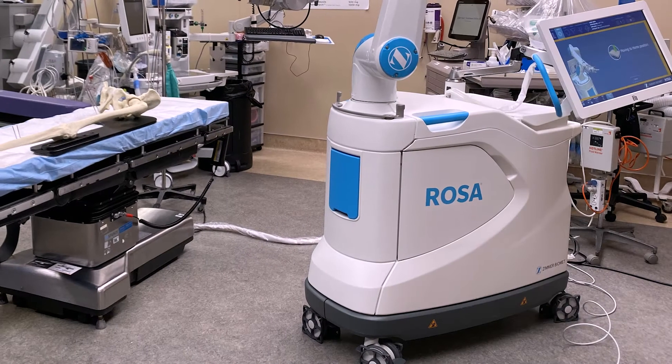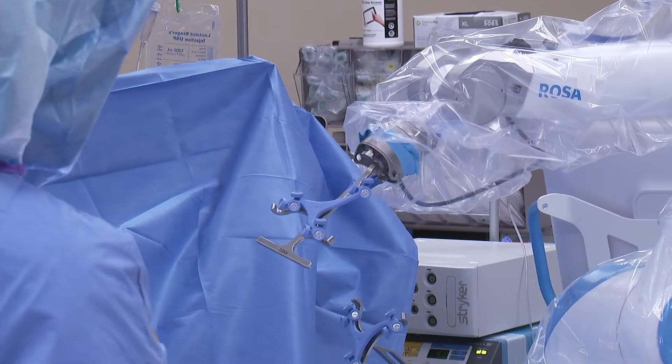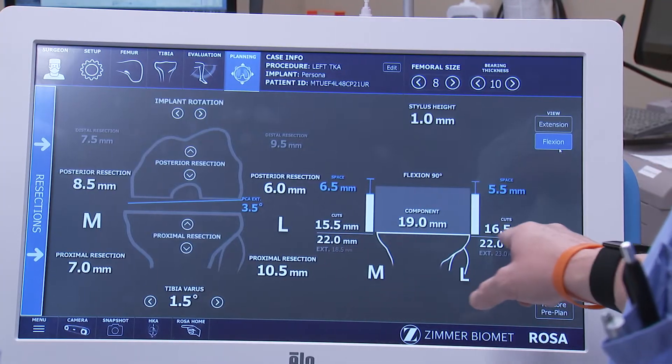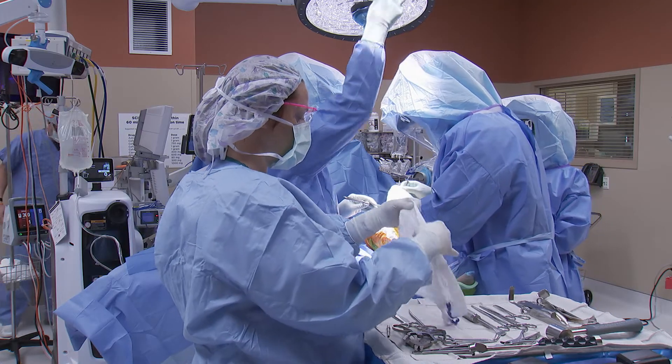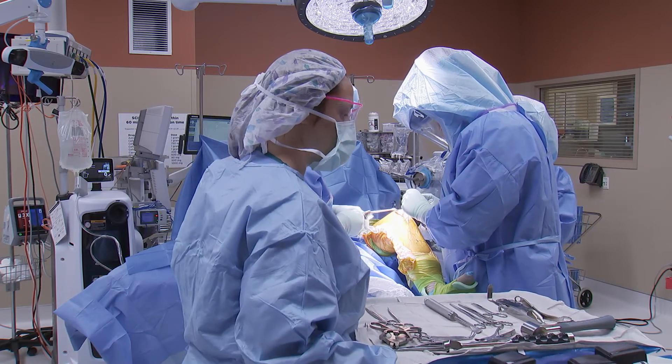It's not a robot like people think of — it doesn't have legs and feet and walk around. It's really a box with an arm on it. What the robot technology does is act almost like a second set of eyes. The robot will tell us exactly — less than a millimeter — what cuts need to be made, and it helps us make that cut perfect the first time and every time.